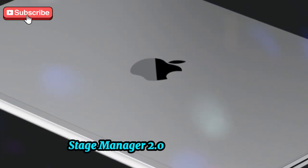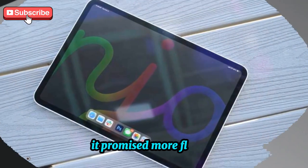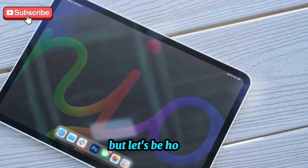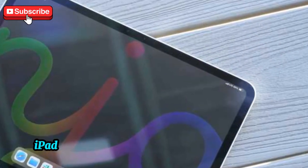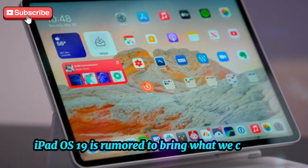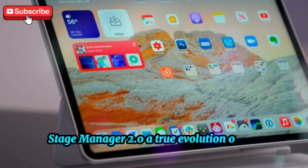Remember when Stage Manager was first introduced? It promised more flexible multitasking and window management. But let's be honest, it never quite delivered the seamless experience we hoped for. iPadOS 19 is rumored to bring what we can call Stage Manager 2.0 — a true evolution of the original idea.